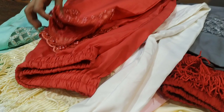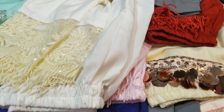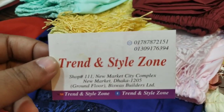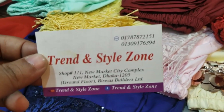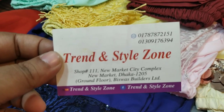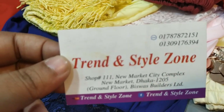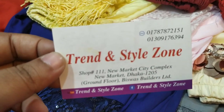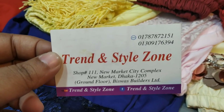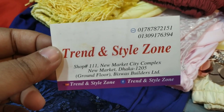If you want to subscribe to our channel, you can see our Facebook page on our website. So viewers, I am looking at our address and contact number. This is the New Market City Complex. I will see you in the next video.